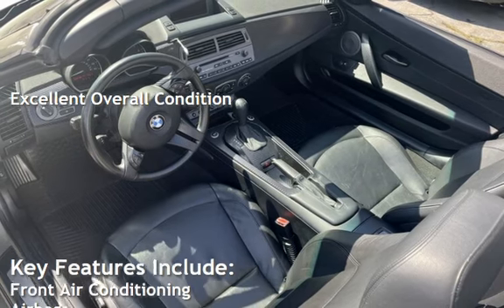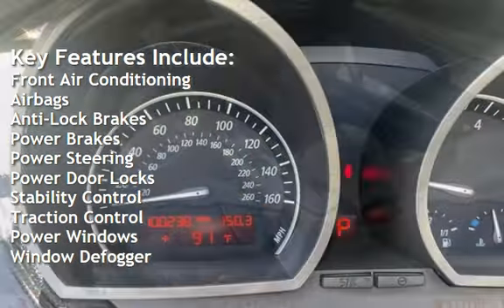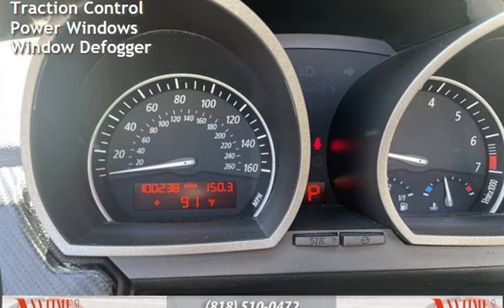Key features include front air conditioning, airbags, anti-lock brakes, power brakes, power steering, power door locks, stability control, traction control, power windows, and window defogger.